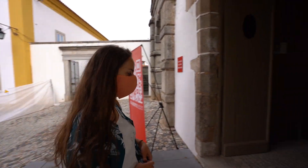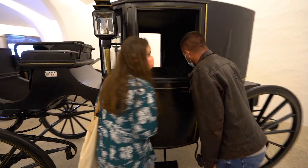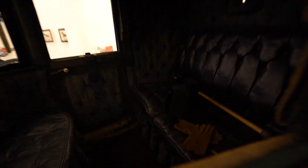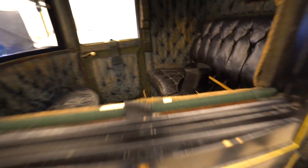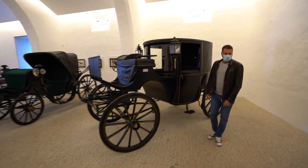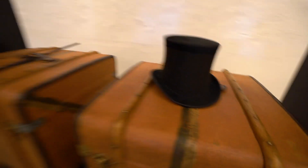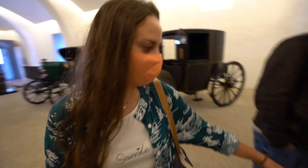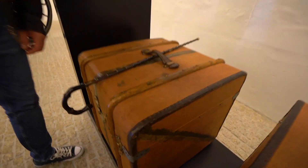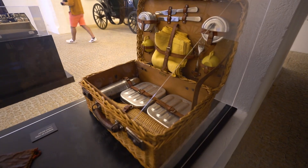We came across the carriage museum here in Évora and it's completely free — a few samples of carriages that we can look around. This one seems fancy — look inside! I think this one is more modern, maybe from the early 1900s. There's a magician's hat and a walking stick, and some luggage they would carry clothes in. Look at that — a picnic set!